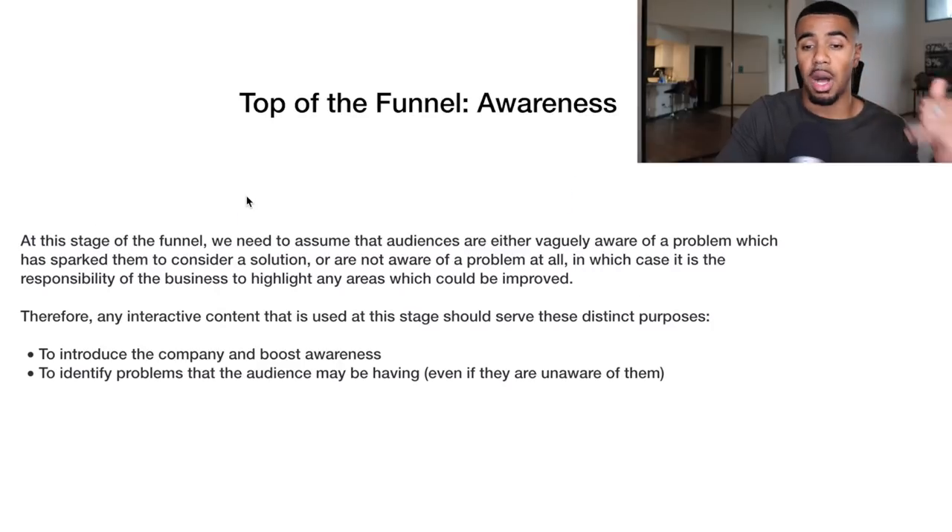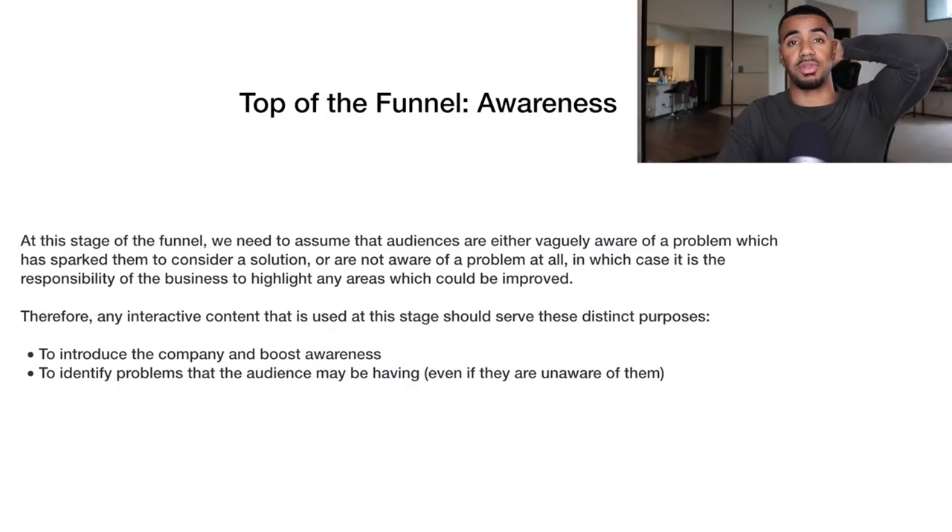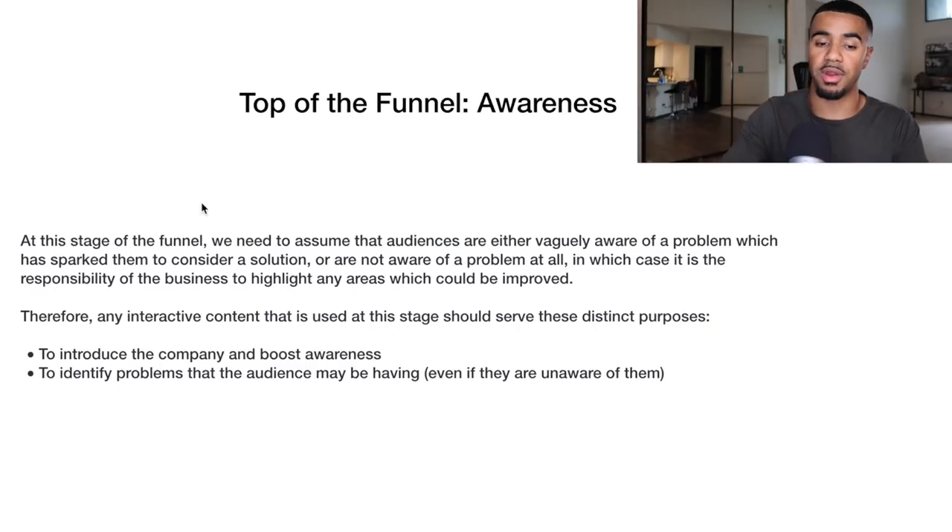I wanted to go over top of the funnel awareness, middle of the funnel, bottom of the funnel, and the retention phase. For top of the funnel awareness, at this stage you want to assume the audience is either vaguely aware of a problem which has sparked them to consider a solution — typically your product — or not aware of a problem at all, in which case it's the business's responsibility to highlight areas which can be improved.